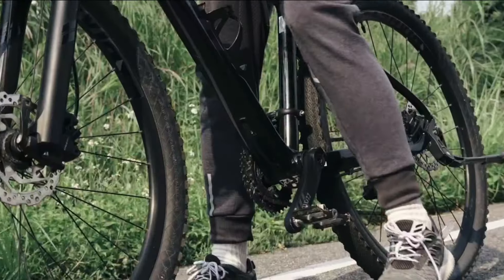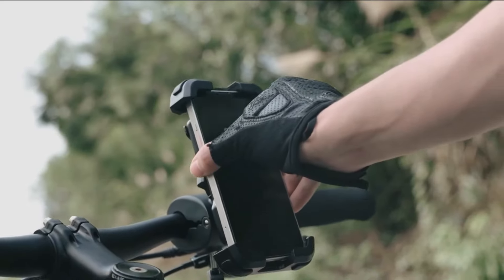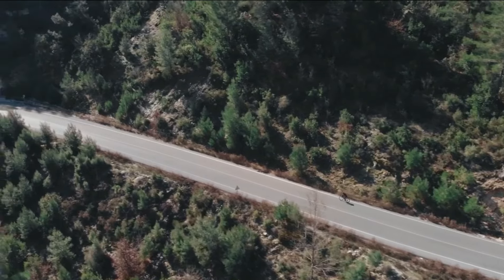The safety lock mechanism keeps the phone secure during sudden movements. Suitable for various handlebars, it fits devices up to 15mm thick.